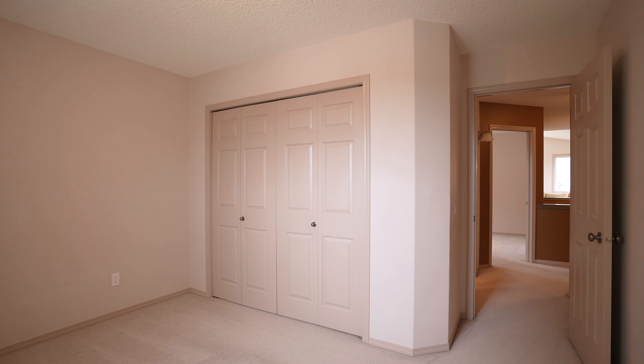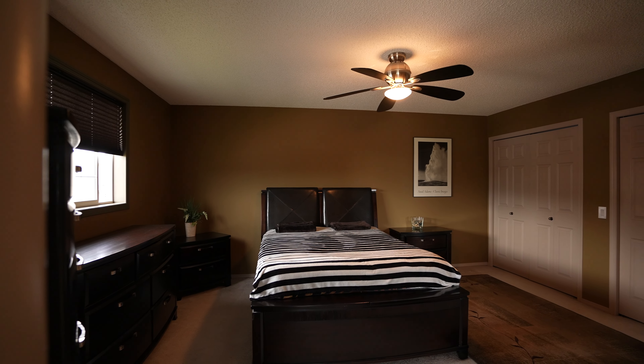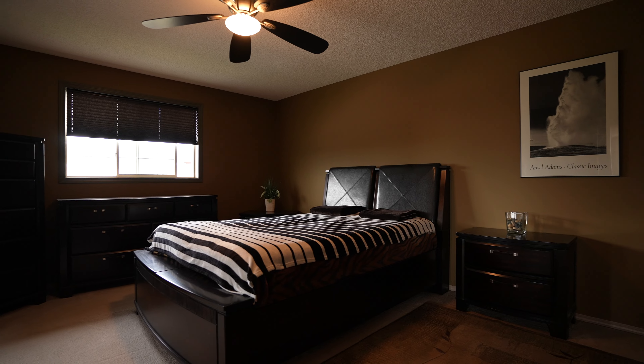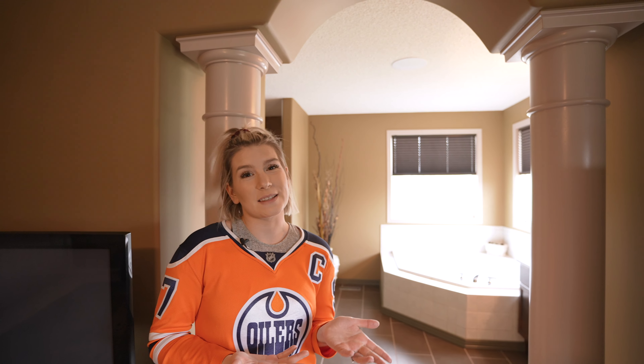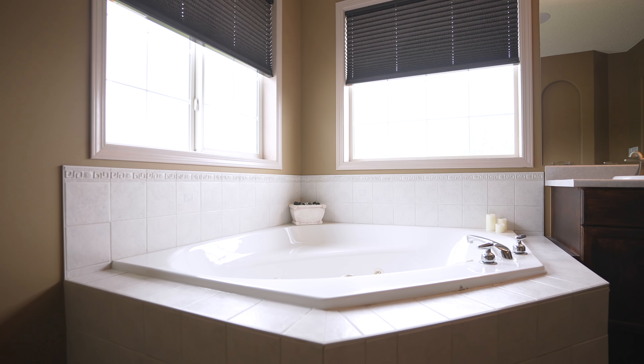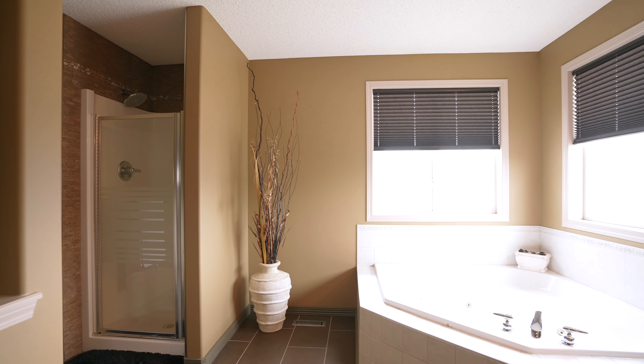Well cared for over the years with some recent renovations, this home measures in around 2,000 square feet and features main floor laundry, double attached garage, open Eden kitchen with stainless steel appliances, and southwest exposures to maximize the natural sunlight.